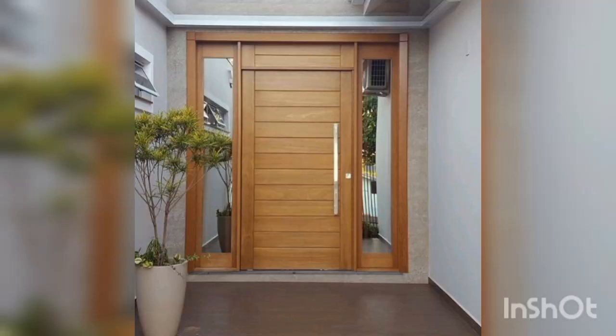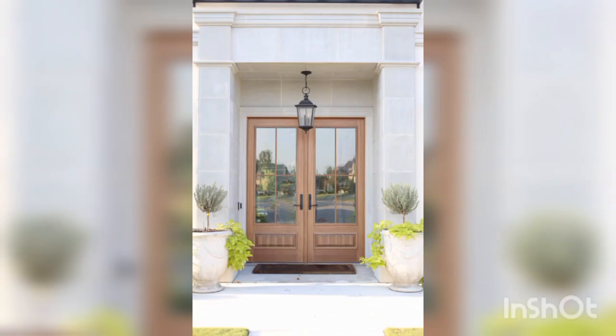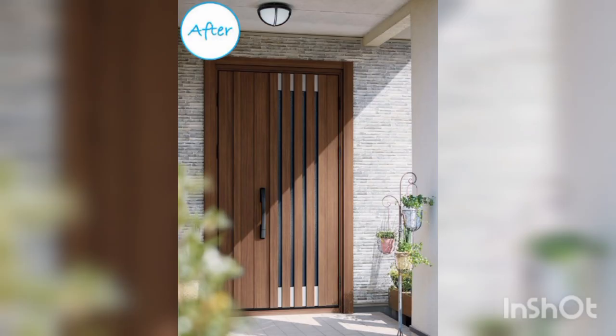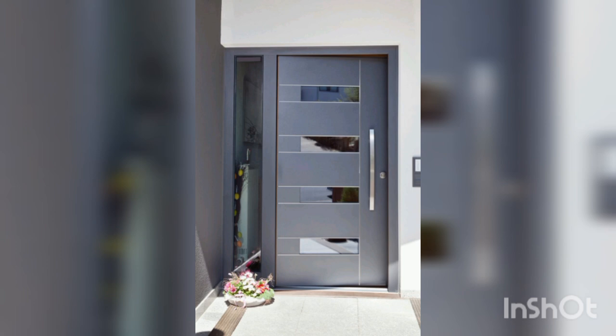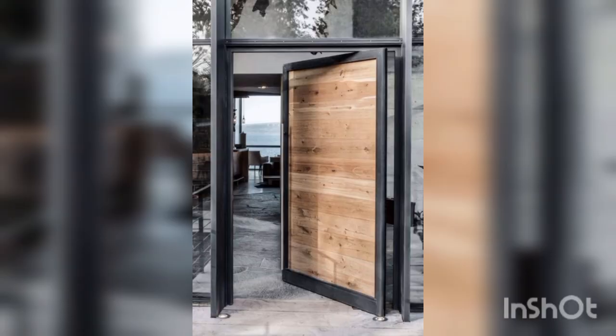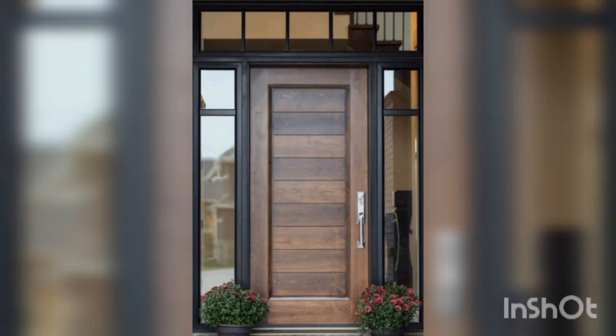First point is sliding doors. Sliding doors are an excellent choice for modern homes. They are sleek, stylish and create a seamless transition between indoor and outdoor living spaces. Sliding doors come in a variety of materials such as glass, wood and metal and can be customized to fit any home decor. They are perfect for those who are looking to create an open and airy feel in their homes.